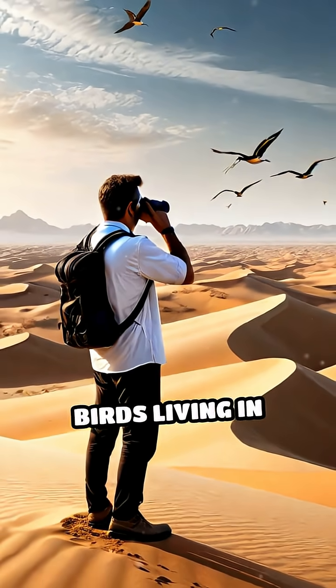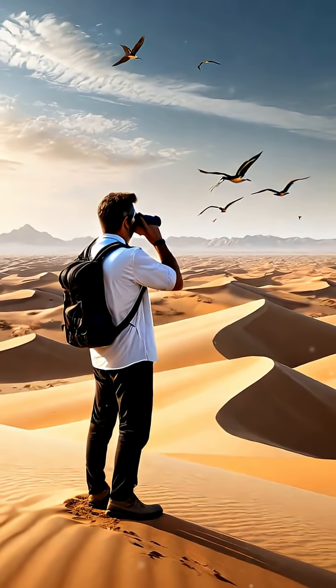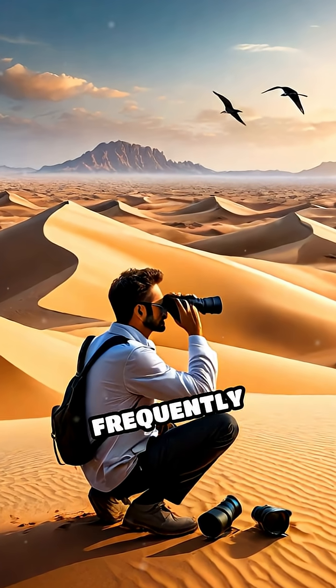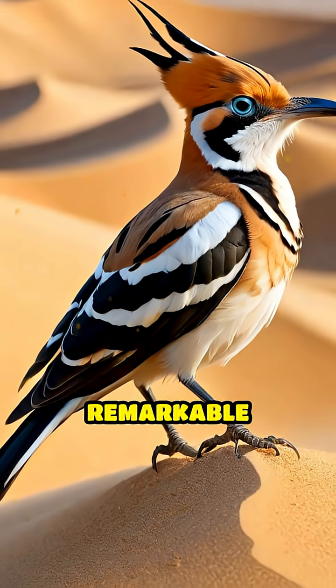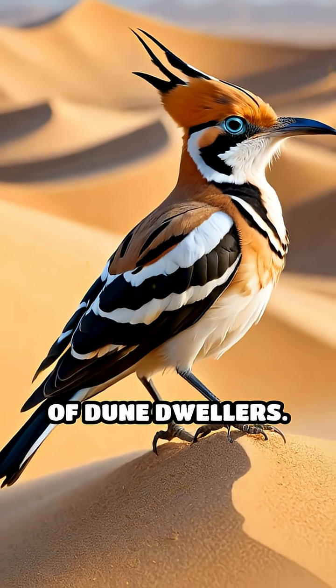Scientists have observed that birds living in sandy environments engage in this behavior more frequently than their woodland or urban counterparts, highlighting the remarkable adaptability of dune dwellers.